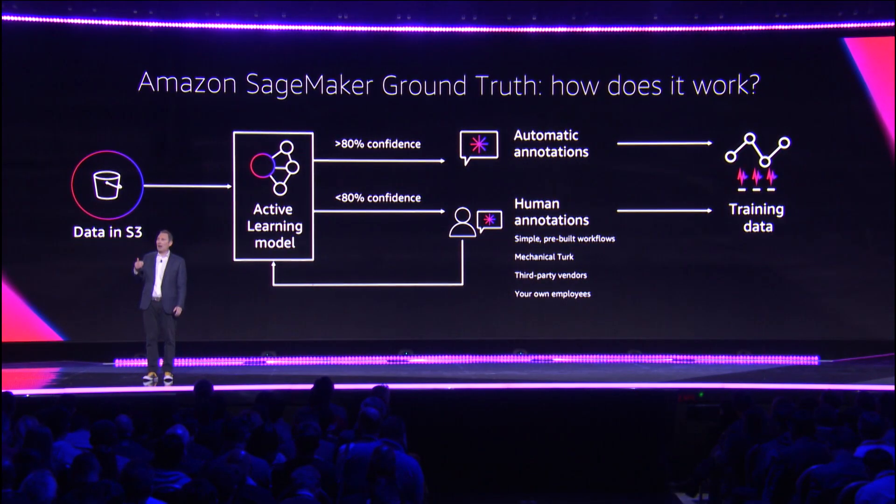We take that auto-labeling private algorithm we've built for you and run the rest of your objects through it. Those that we can auto-label at the confidence level you specified or higher are done. Those that can't, we send out to human labelers.